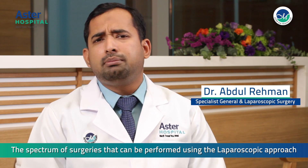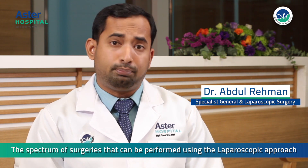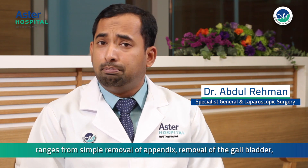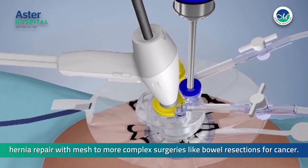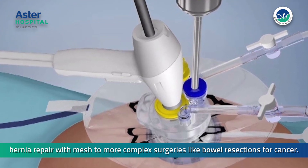The spectrum of surgeries that can be performed using the laparoscopic approach ranges from simple removal of the appendix, removal of the gallbladder, and hernia repair with mesh, to more complex surgeries like bowel resections for cancer.